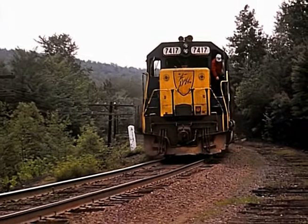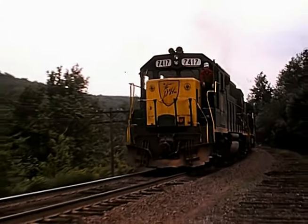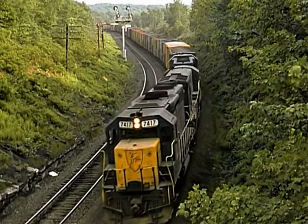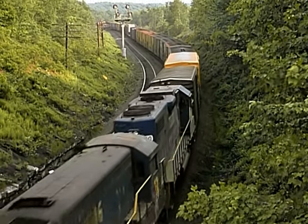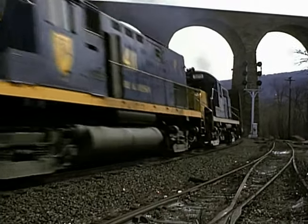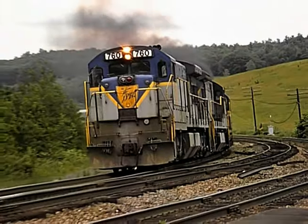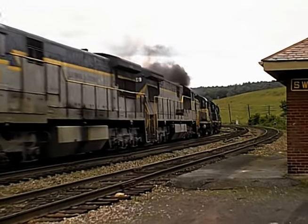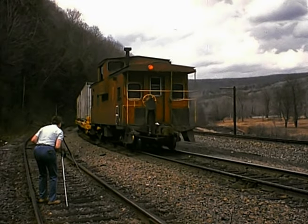Volume 7 covers operations from Simpson, up over Ararat Mountain, to Lanesboro, and to the connection with the main at Nineveh from March to June of 1980, from the films of Dave Dale.